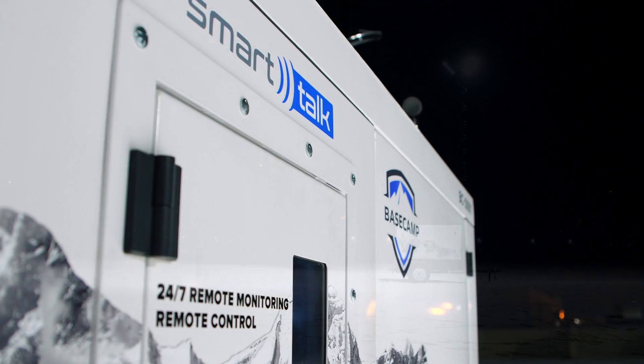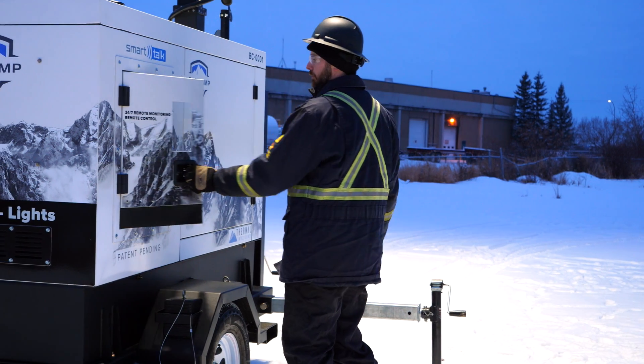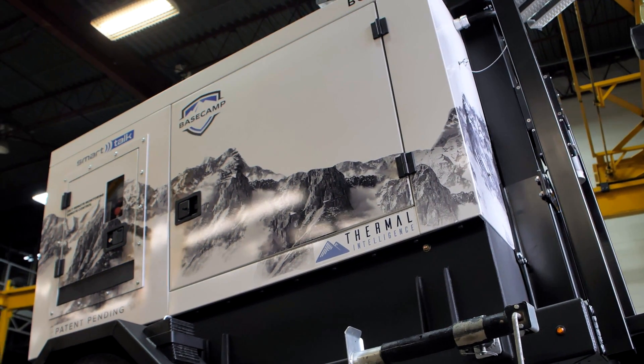Basecamp offers innovative solutions to some of today's most common problems, enabling you to do your job more efficiently and effectively. Do more with less — less equipment, less fuel, less money, and less risk.